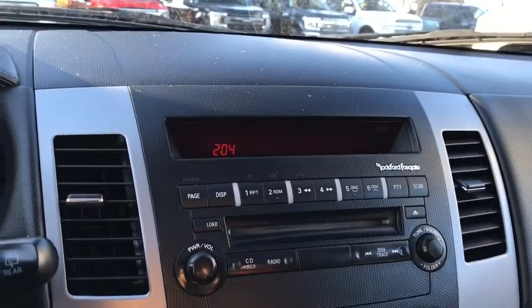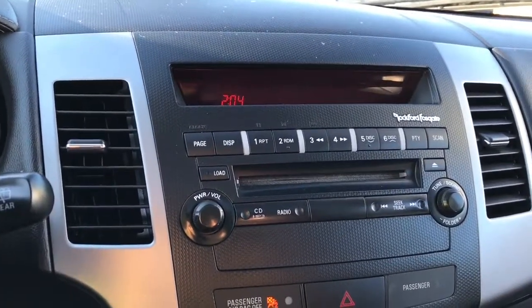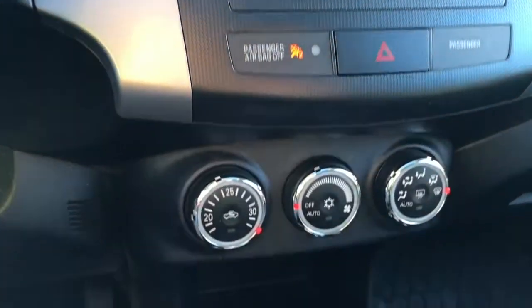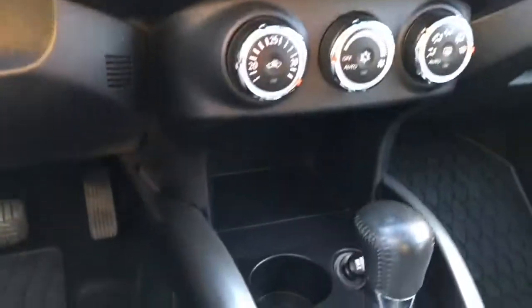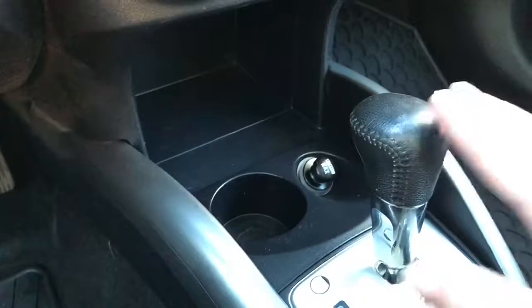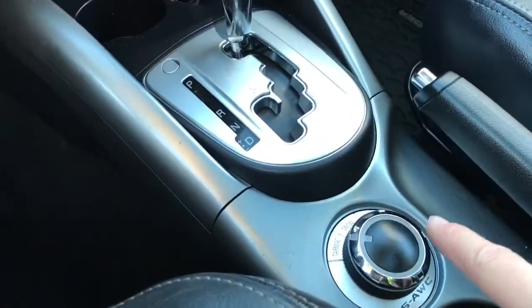In the center is your display with AM/FM as well as satellite radio. You also have a CD changer and MP3 player, and below that is your hazard lights. You've got your climate control with AC and front and rear defrost. Down here is your cup holder and a 12-volt outlet, automatic shifter, and a terrain management system for tarmac, snow, and lock.